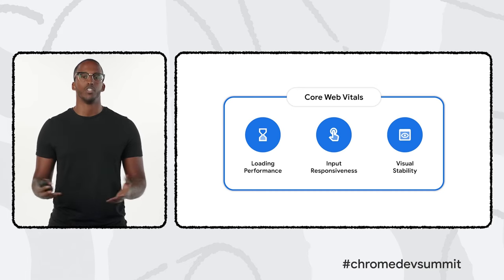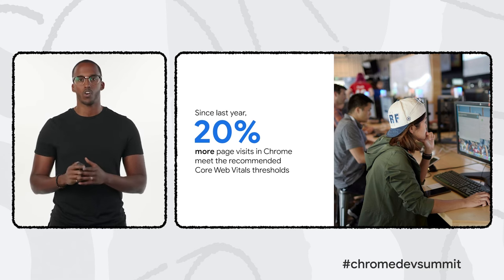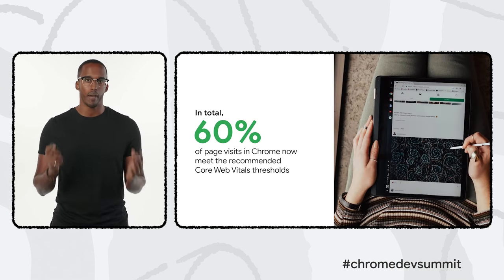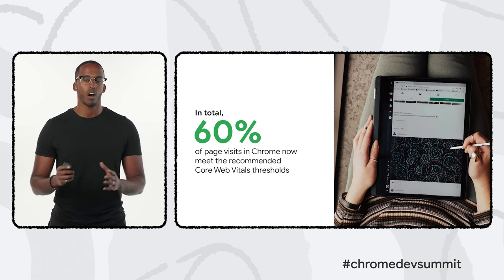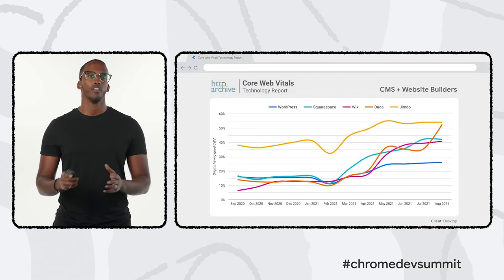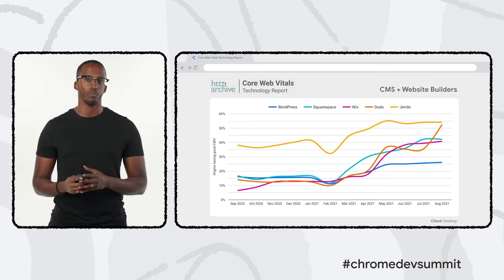So what's happened in the past year? Thanks to developers around the world working hard at improving their sites, the ecosystem as a whole is steadily improving. 20% more page visits in Chrome now fully meet the recommended Core Web Vitals thresholds compared to a year ago. And the total percentage of page visits in Chrome meeting these thresholds is now 60%. Much of these advancements are a direct result of work done by developer communities, including improvements that many content management systems, website builders, and e-commerce platforms have made.